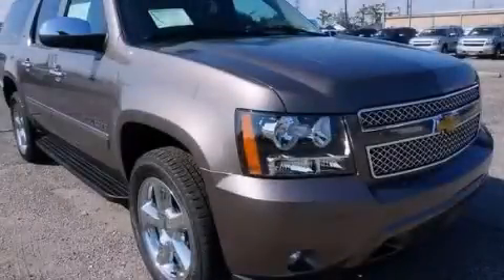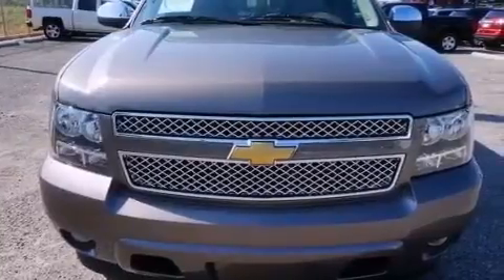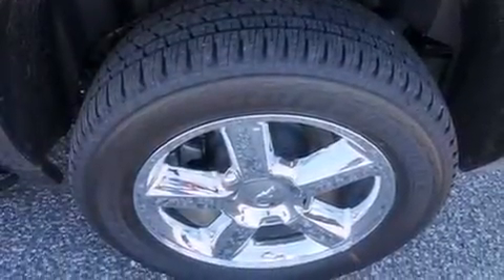This is a brand new 2014 Chevrolet Suburban for when safety, size, and space are of importance. It has a 5.3-liter eight-cylinder engine and an automatic transmission.